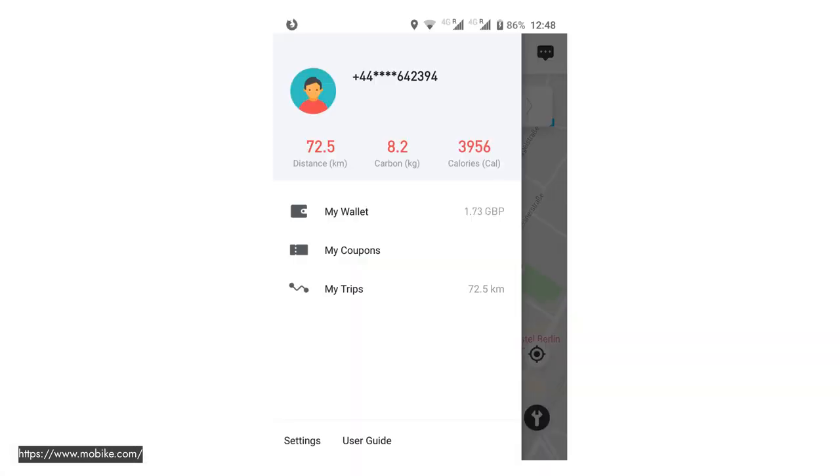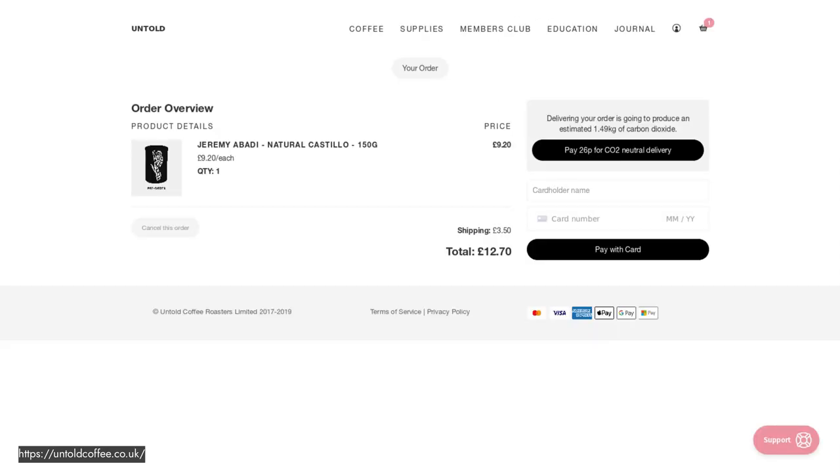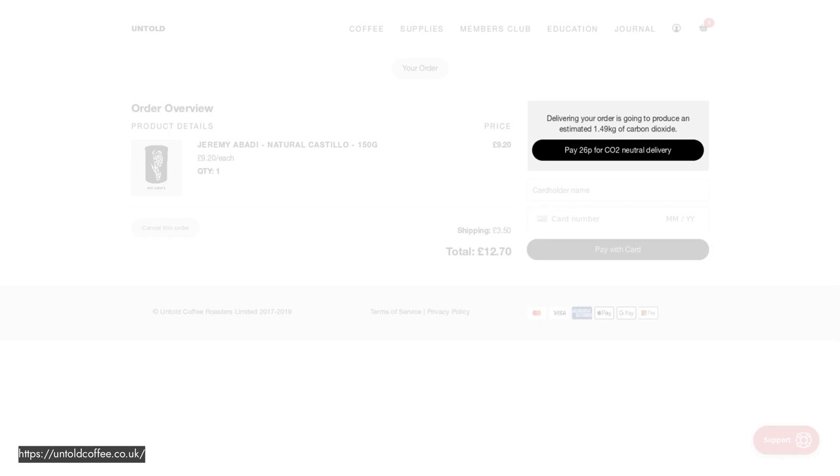There's an app called Mobike, a bike-renting app, which shows you how much carbon you've saved by taking bikes — a nice example of SHCI. Another example is Untold, a coffee roaster, where at checkout you can pay for a CO2-neutral delivery. There are ethical questions about making sustainability feel like something people pay extra for, but it is at least promoting a more sustainable behaviour and giving people a better option.